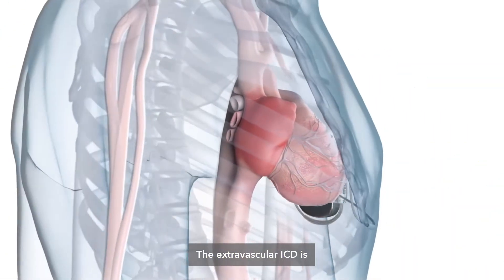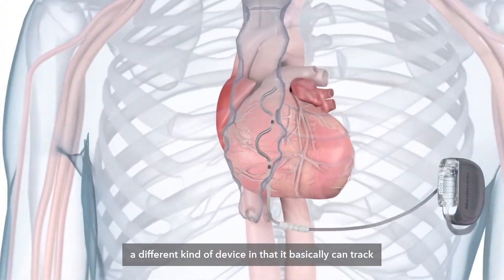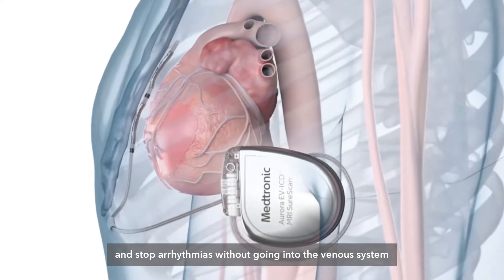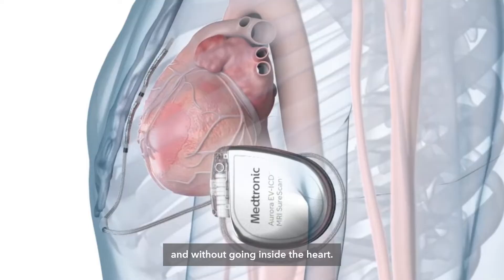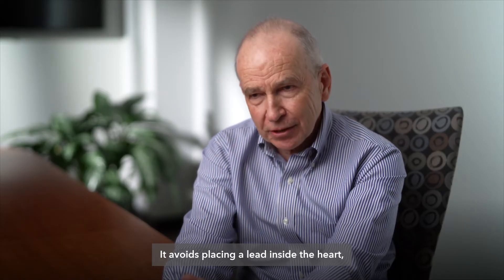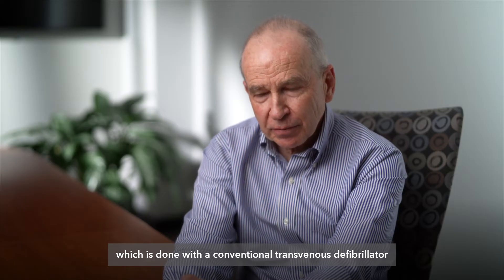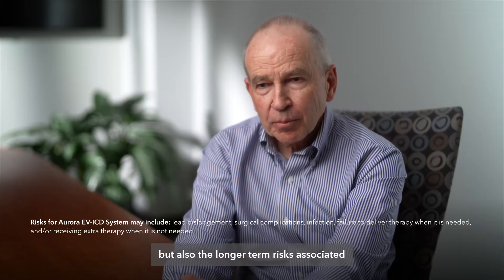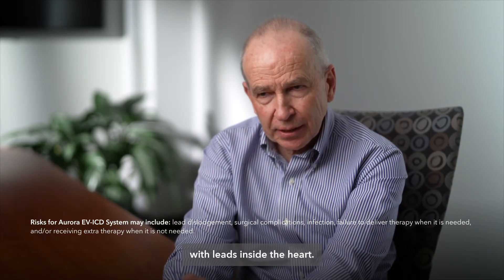The extravascular ICD is a different kind of device in that it can track and stop arrhythmias without going into the venous system and without going inside the heart. It avoids placing a lead inside the heart, which is done with the conventional transvenous defibrillator, and this avoids the risk of damaging the heart during the implant but also the longer-term risks associated with leads inside the heart.